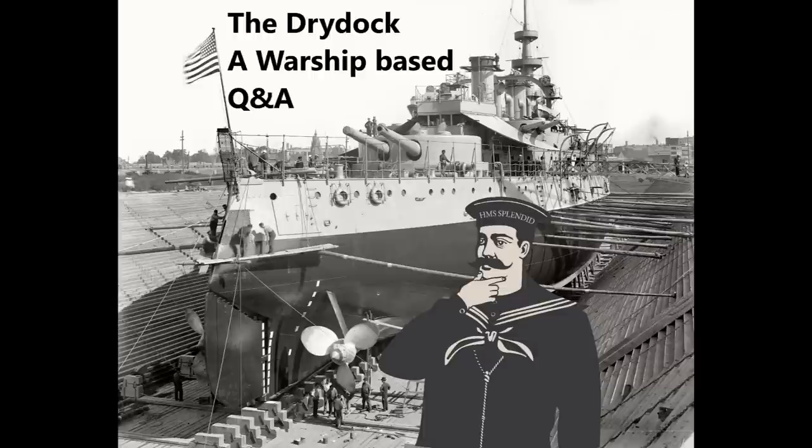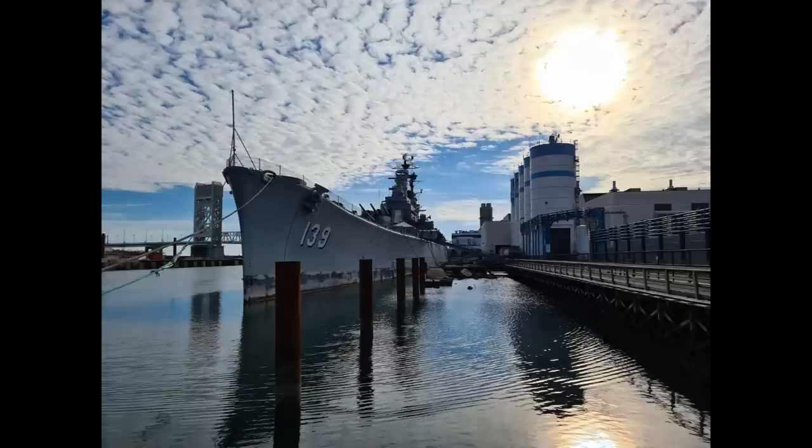Scott Giles asks: how would a Des Moines do against a Kongo at night, at the 'throw your coffee cup and hit them' range so common in Iron Bottom Sound? It depends to a certain extent on who gets the drop on whom, because at point-blank range the Des Moines' armour isn't going to stop a 14-inch shell. It also depends, considering we're talking about Iron Bottom Sound, what the Kongos are actually loaded with — because if they're loaded with Type 3 Sanshiki shells, even if they get the drop on the Des Moines class and don't change those shells out, you'd still put a certain amount of money on the Des Moines.